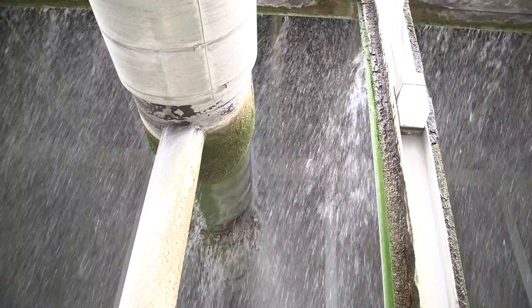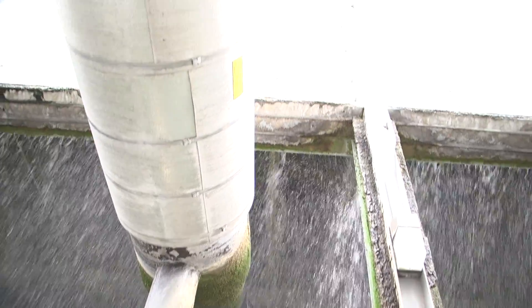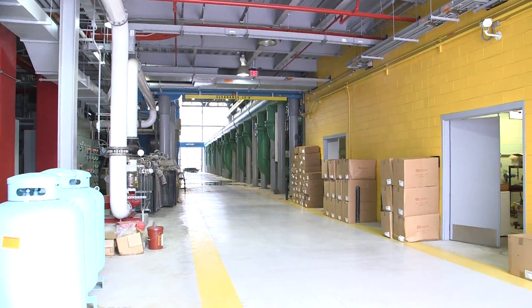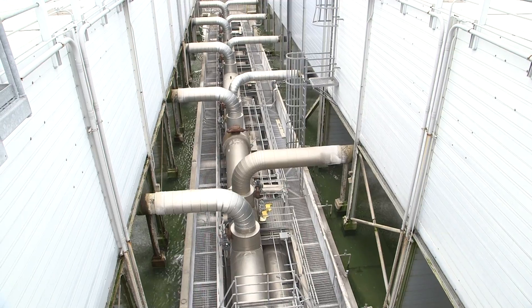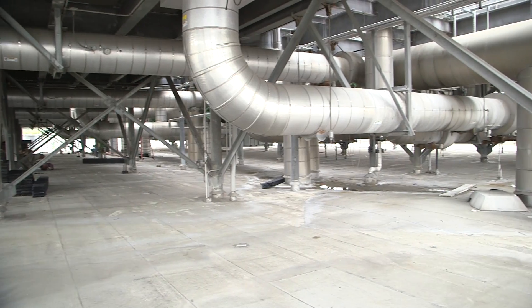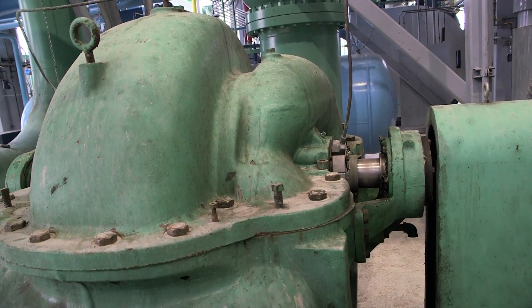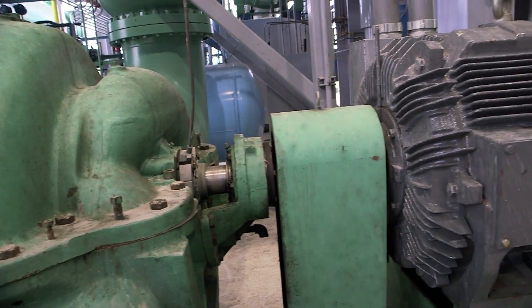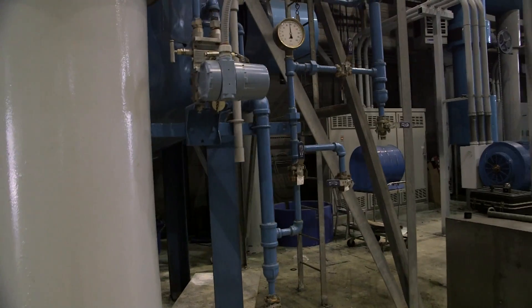A closed loop system holds the water, continuously cycling throughout campus. At full capacity, Mod 7 can generate 1.4 billion BTUs. Capacity here is 30,000 tons of refrigeration — most normal household systems are one and a half to two tons. Cooling campus buildings with chiller plants like Mod 7 is easier and more sustainable than using separate air conditioning units on each campus building.